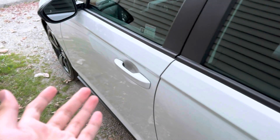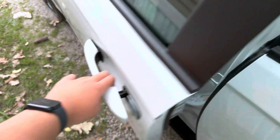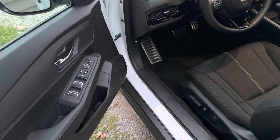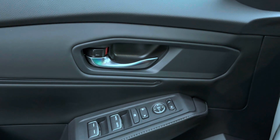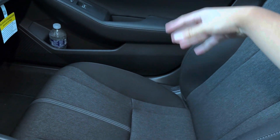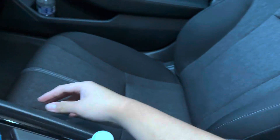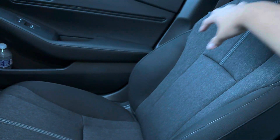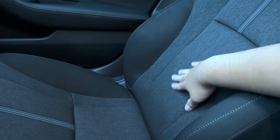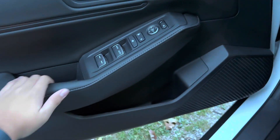I just took delivery of this car yesterday — stayed until the dealer closed to finish up all the paperwork. Let's step inside and check out the interior. The first thing you'll notice is this trim unfortunately does not have memory seating, and the passenger seat is manually adjusted. On the Sport L both front seats are powered. The Sport L also adds leather seating; this has cloth seats, which look really premium and nice.